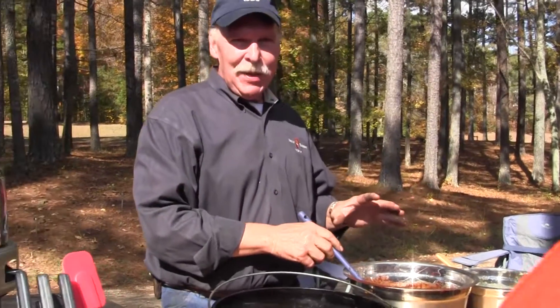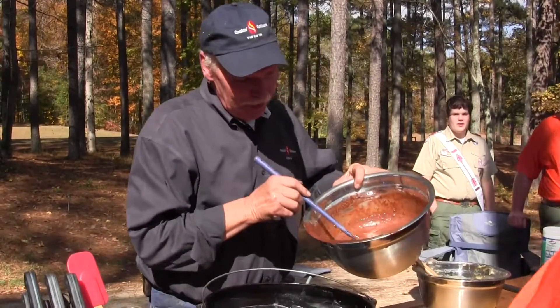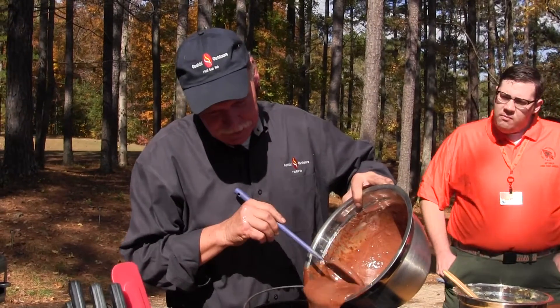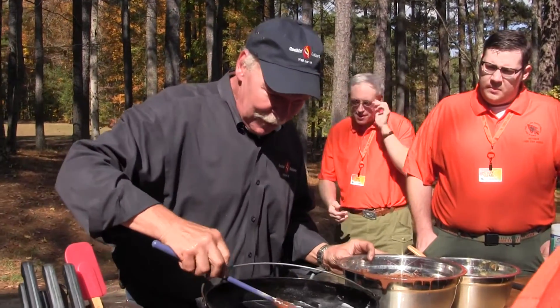We've used just a devil's food cake mix, two boxes. Mix it together just like the directions on the box. Then what you're going to want to do is pour half your batter into your pot and let it spread out across the bottom of your pot.